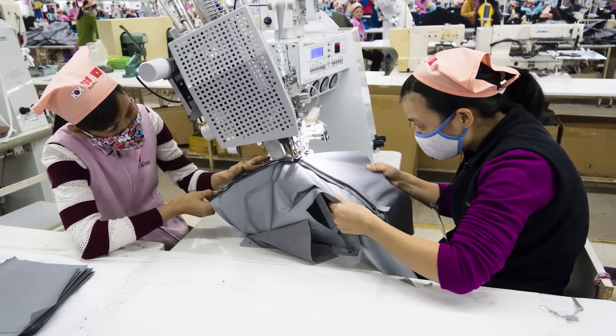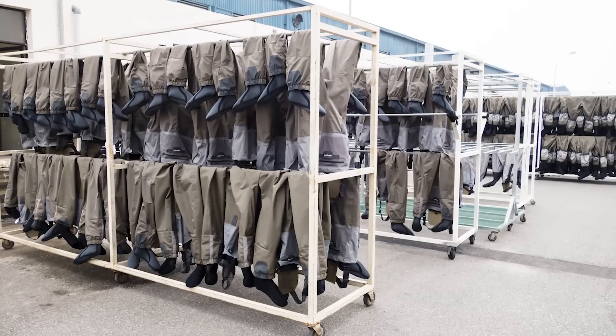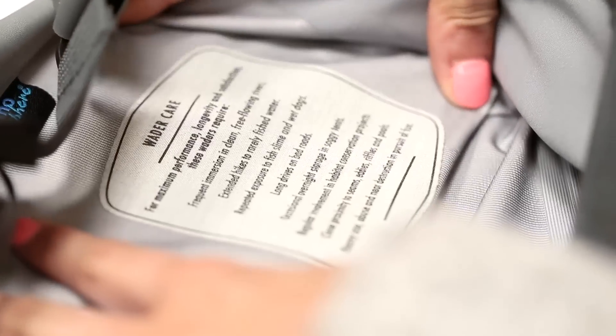In order for us to be able to track and verify that the procedures, the testing, and all the work that is put into production is being done and followed, we've introduced a serial number to every wader that's tracked through the production. This gives us a real cycle of improvement and feedback.